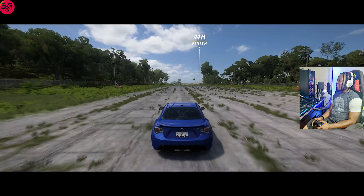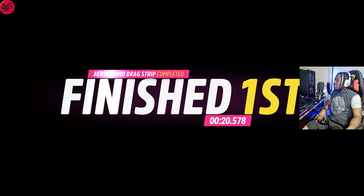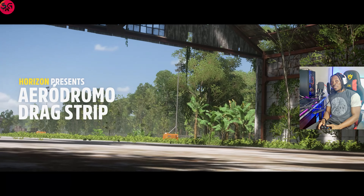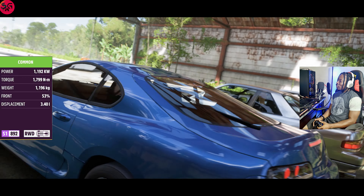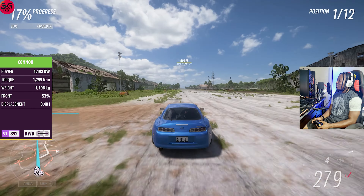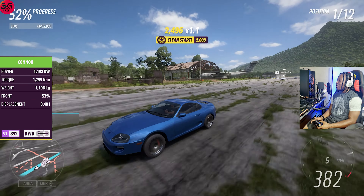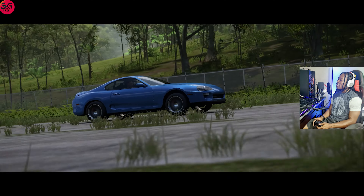Moving on to the Subaru BRZ — let's see what we are going to record. Come on, Subaru! Wow, we have already surpassed 300 on it. The 3.0-litre engine in here is definitely one of the fastest I've tested, and we did 20.5 — and mind you, this is not actually coming with a drag tune.